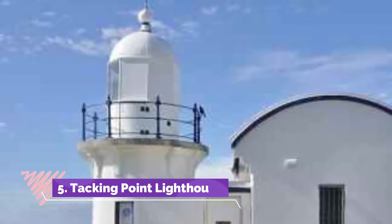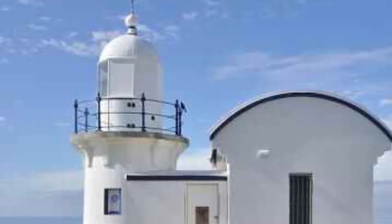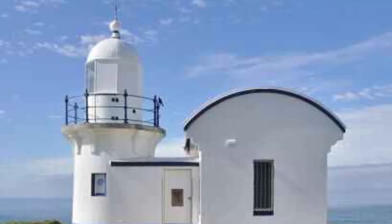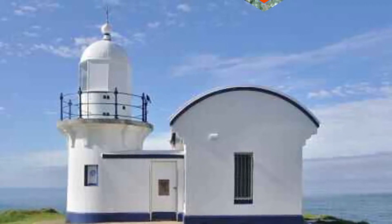Number 5: Tacking Point Lighthouse. Perched high atop a rocky point, picturesque Tacking Point Lighthouse presides over Lighthouse Beach with spectacular views along the coast. In the early 19th century, the explorer Matthew Flinders tacked off the coast here, giving the point its name.